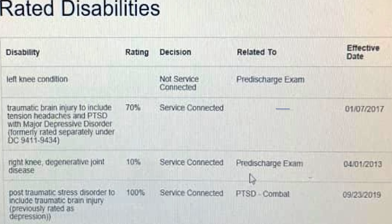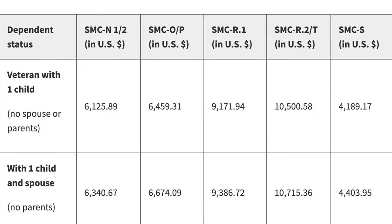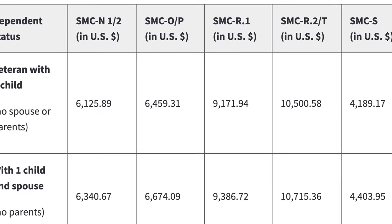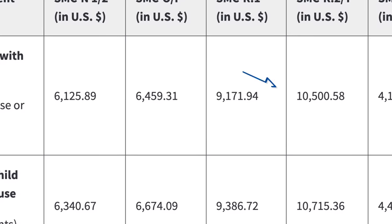Another way to go: traumatic brain injury at 70% and 100% rating for PTSD — separated, they didn't combine the two. You might even be low-balled for the TBI, so you might qualify for special monthly compensation SMC-T. If you meet that criteria, that's over $10,000 a month, tax-free.